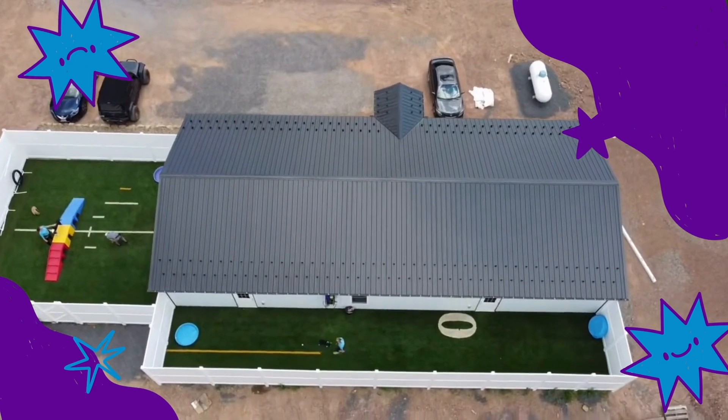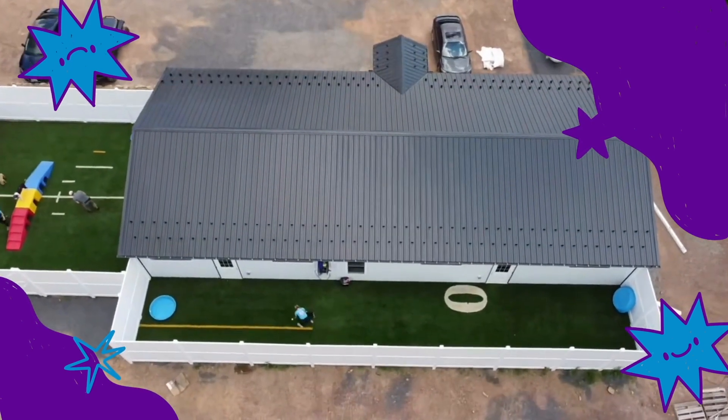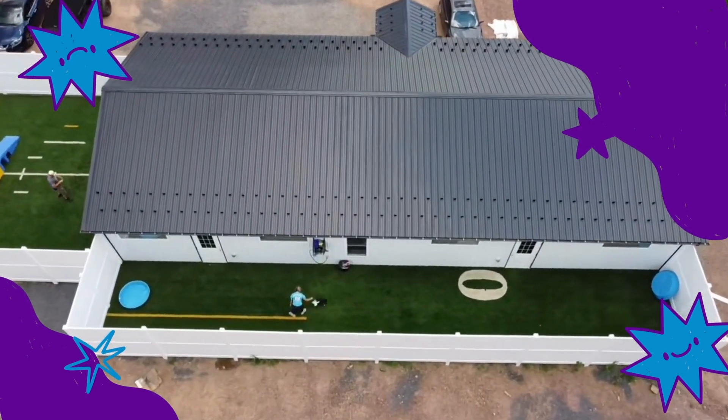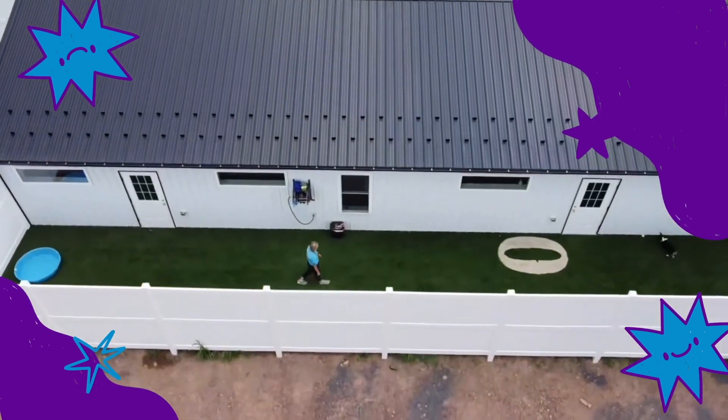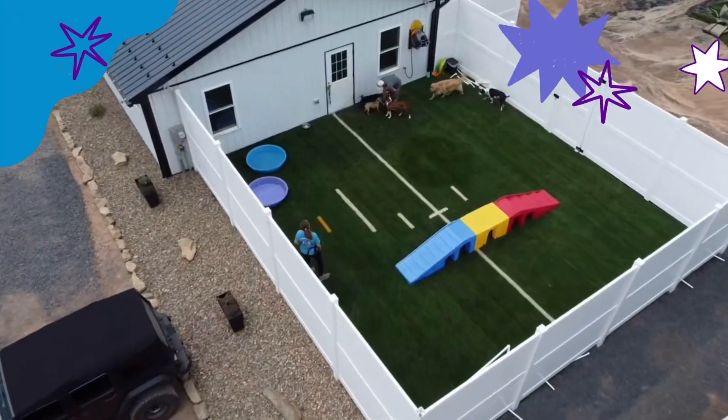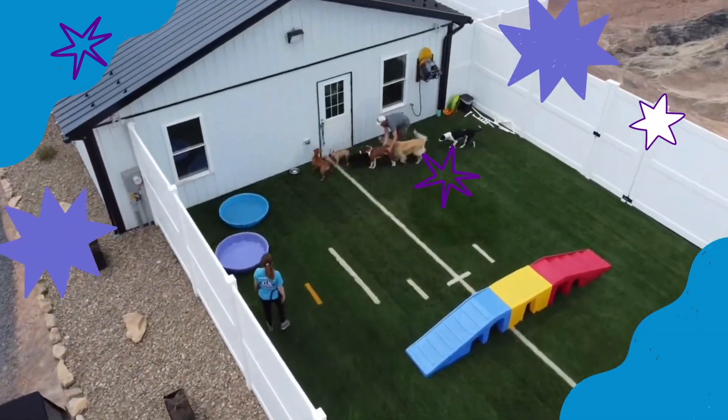We have an advanced air filtration system, 24-hour video security monitoring, daily wellness checks, and daily pup dates with pictures sent straight to your email so you know how your pup's doing during their stay with us.